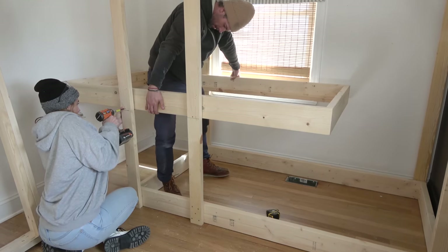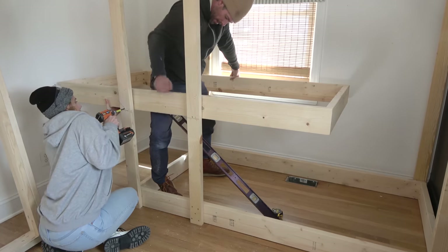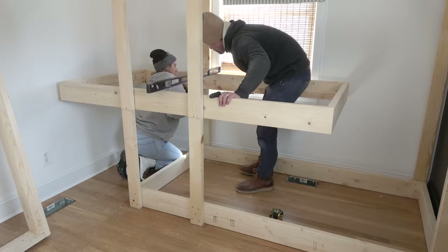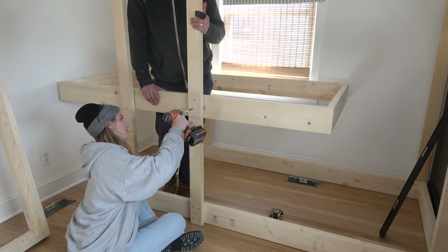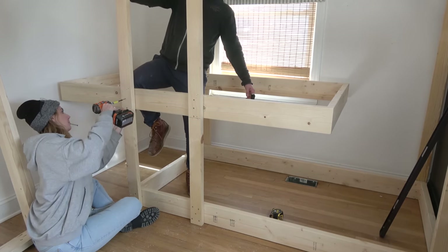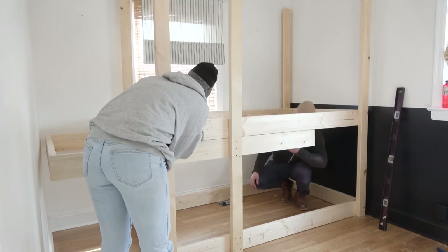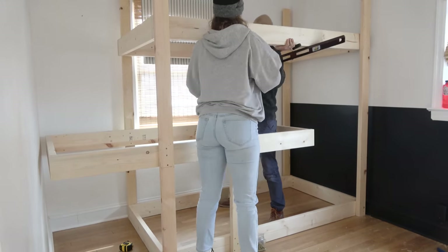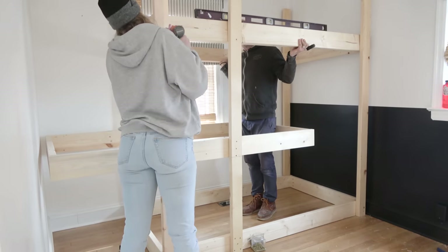We pushed the bottom frame into the corner where it was going to stay. Taking a second frame, we placed it on top and pushed it over to the other wall to start creating the zigzag pattern. We quickly determined how high off the ground we wanted the middle bunk and marked it out. This is the part where two people were definitely helpful — my brother lifted the frame up to where we wanted it while watching the level, and I quickly screwed it in place. I added just one screw to each two by four first to get it level, then went back and added more support. We repeated the process for the top bunk.